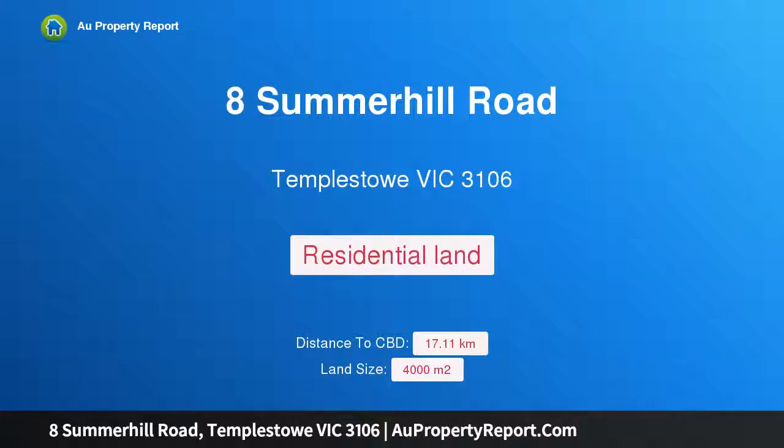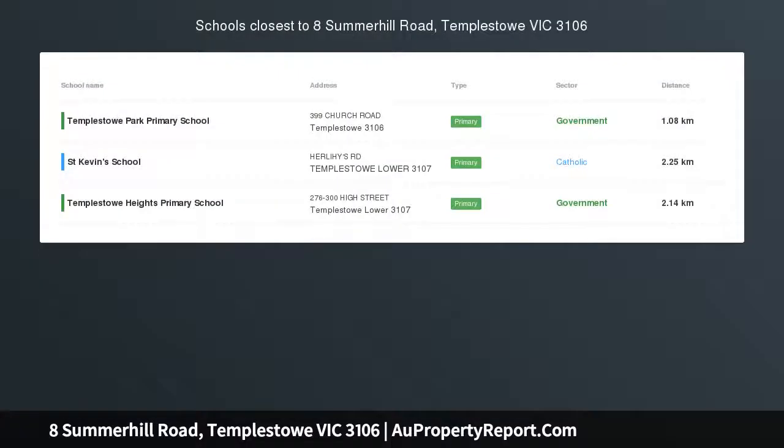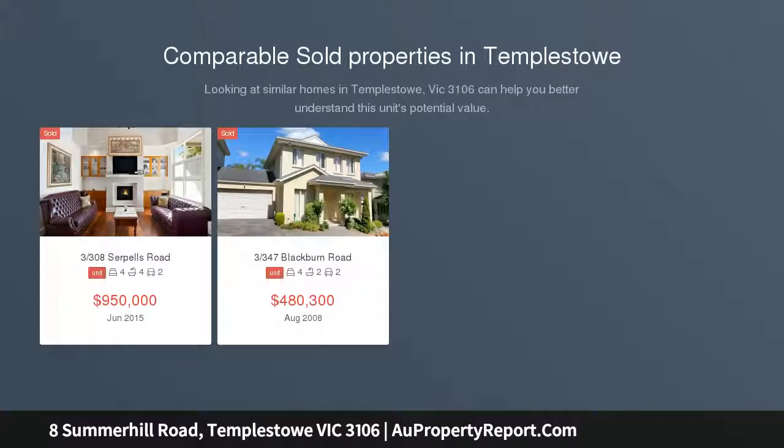Hi, I am glad to introduce Property 8 Summerhill Road, Templestowe, Victoria 3106 — one of Templestowe's best cleared acre allotments with spectacular panoramic views.